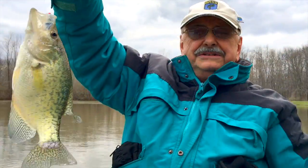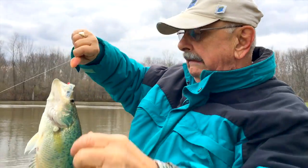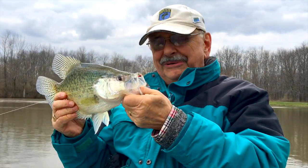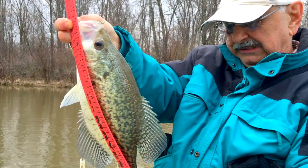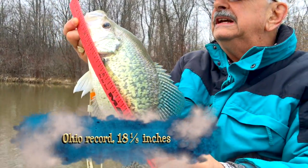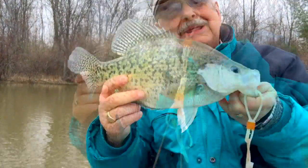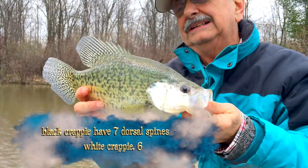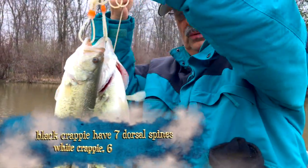Oh my god, this is one of the biggest crappies I have ever seen. Really. Look at that — that's a big one. I might even fillet him. That's 15 inches. What's the state record here? Yeah, 15. Oh my god, look at that. This is a black crappie — more unusual, very unusual in my lake. Every once in a while you get a black crappie. Usually they're white. Wow.